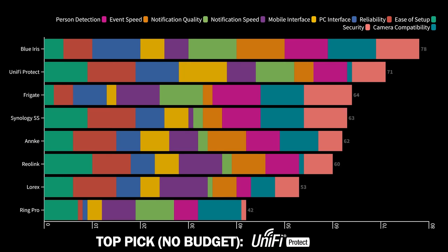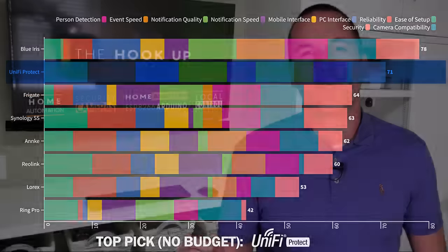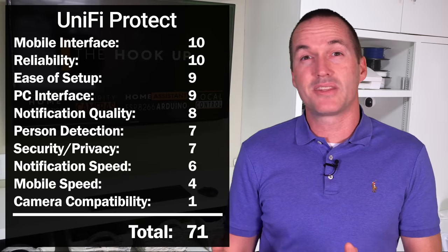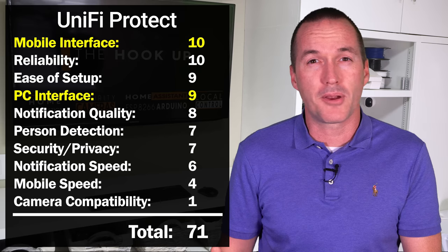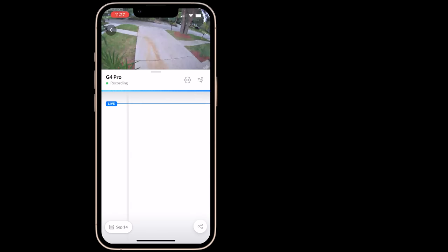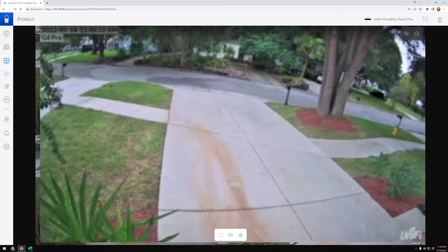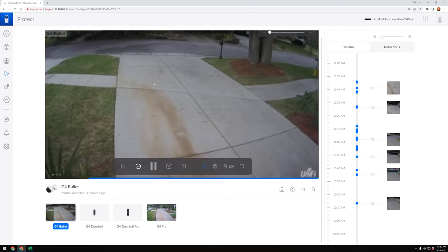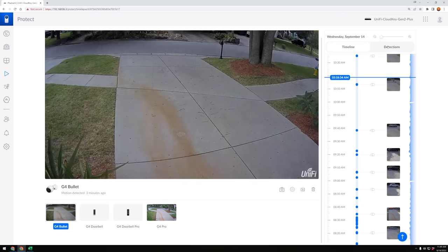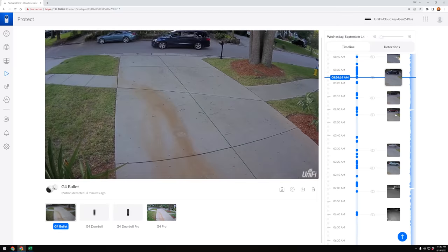On the complete opposite end of the spectrum, coming in with the second highest overall score, is UniFi Protect — the system I would recommend for anyone who isn't particularly concerned with price or flexibility, but just wants a high-quality user experience without complicated software setup or the need to troubleshoot. UniFi Protect had the best mobile app, very good notifications, and the second best web-based live view with time-lapse style viewing of events and 24/7 recording. UniFi is as close to the Apple experience as you can get with security cameras — the choices are limited and the price is high, but it's really hard to argue with the user experience and ease of use.